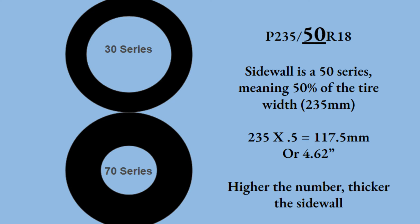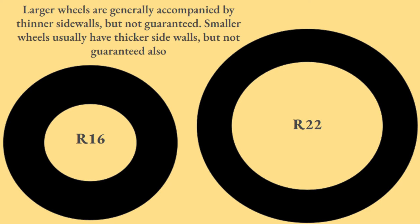The sidewall number is actually a percentage of the tire's width. So a 50-series sidewall is 50% of the 235 width, meaning 117.5 millimeters or 4.62 inches thick. Sidewalls can range considerably — a 30-series will be pretty thin, and a 75 would be pretty thick — but it always depends on the width of the tire since it's a percentage of that width.